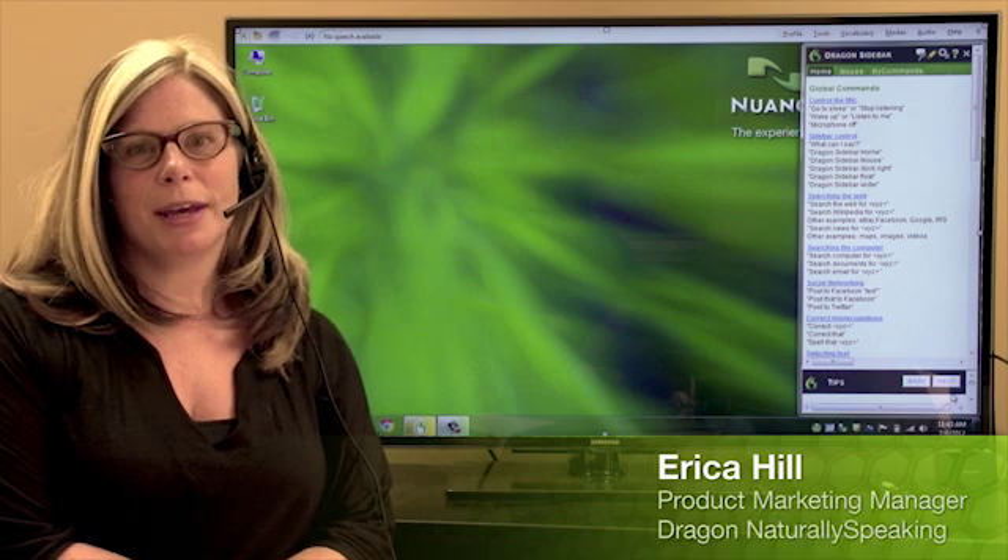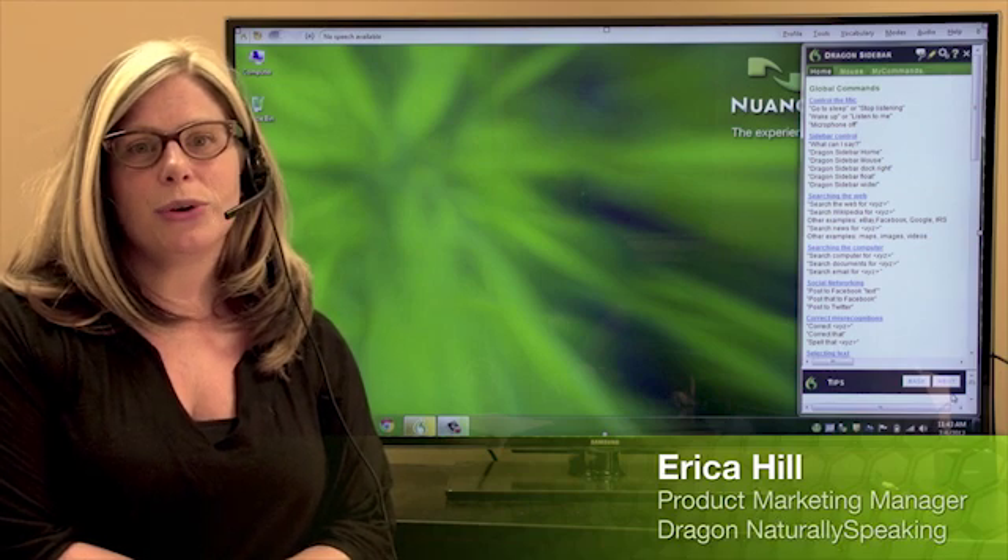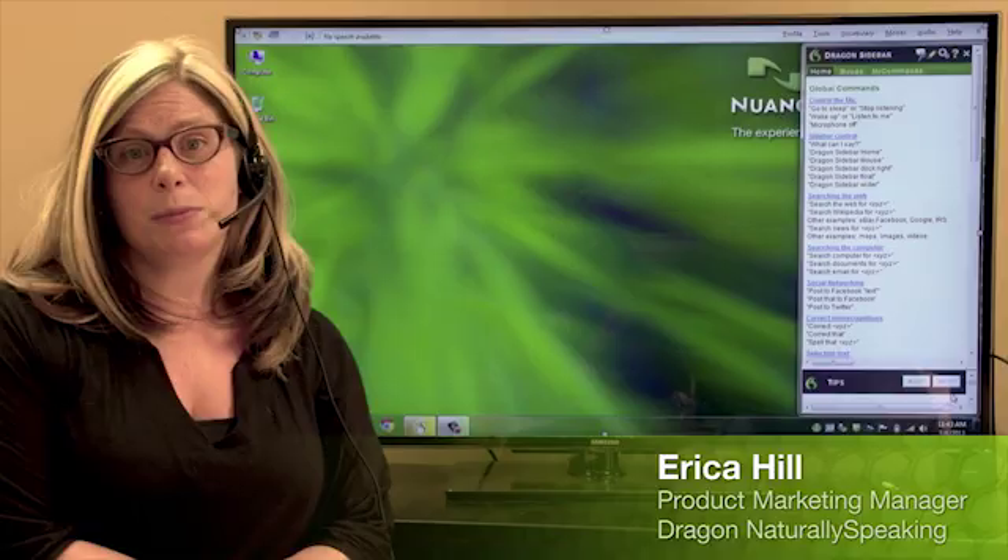Hi, I'm Erica Hill, the Product Marketing Manager for Dragon, and I'd like to show you how easy it is to use Dragon just by speaking your mind. Let me show you a few things that Dragon can do.